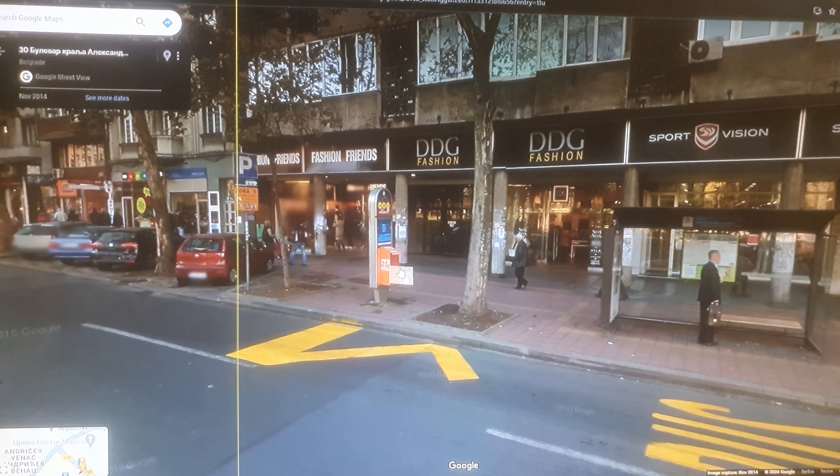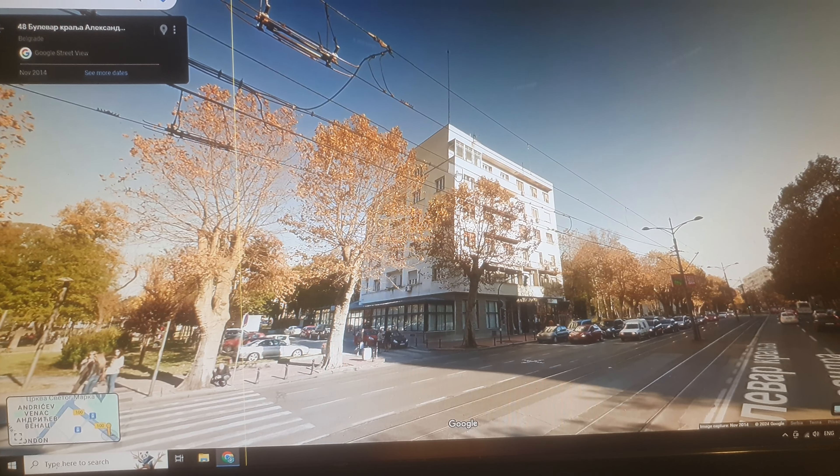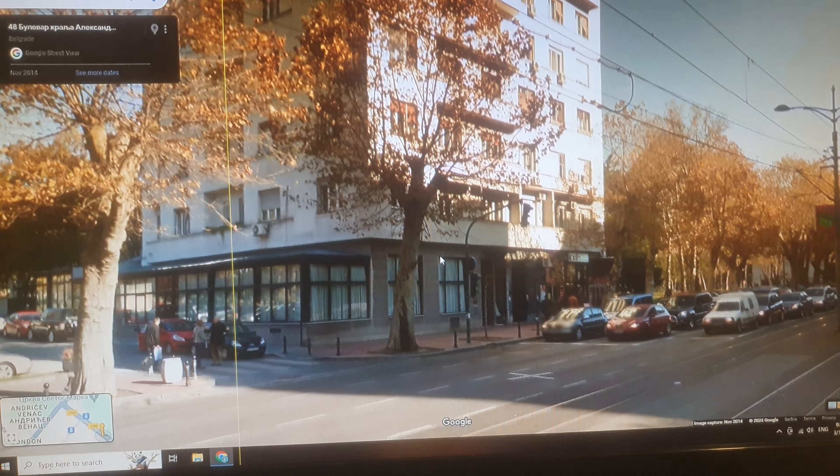You can see the same pattern repeated along many of these boulevards: cafes, parking spots, beautiful trees, and tall older buildings — usually five or six stories with a store or cafe at ground level. Some newer buildings also have underground garages, which is another added convenience.